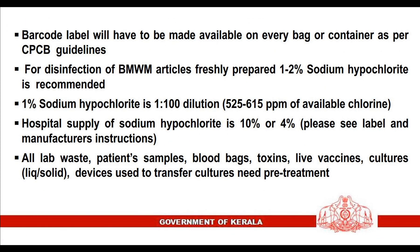Barcode labels will have to be made available on every bag or container as per CPCB guidelines. For disinfection of biomedical waste management articles, freshly prepared 1-2% sodium hypochlorite is recommended. 1% sodium hypochlorite is a 1:100 dilution, containing 525-615 parts per million of available chlorine. Hospital supply of sodium hypochlorite is typically 10% or 4%. All lab waste, patient samples, blood bags, toxins, live vaccines, cultures — liquid or solid — and devices used to transfer cultures require pretreatment.